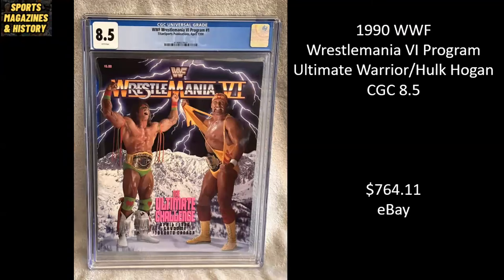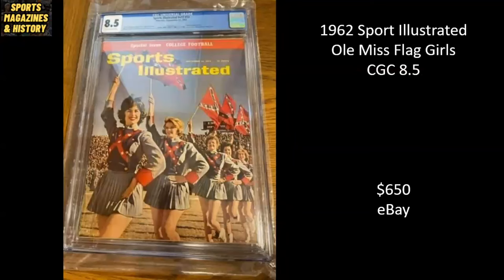Here we have another WrestleMania — from 1990, WrestleMania 6, the program. It's got Ultimate Warrior vs. Hulk Hogan. It's a CGC 8.5, and it sold for $764.11. Here we've got a Sports Illustrated from 1962 — the Ole Miss Flag Girls holding up some Confederate flags. An interesting one, and this sold for $650 on eBay.